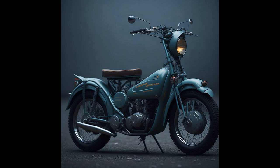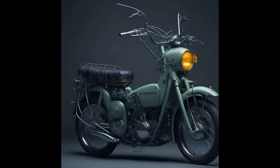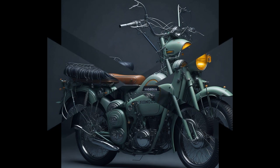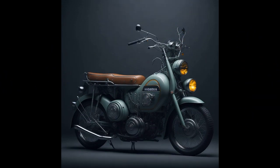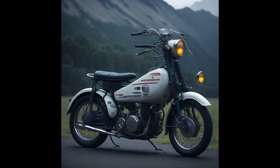The Super Cub typically features a small, fuel-efficient engine and a step-through frame, making it an easy and practical choice for commuting and urban riding. Despite its small size, the Super Cub is capable of reaching relatively high speeds and is known for its excellent handling and stability on the road.